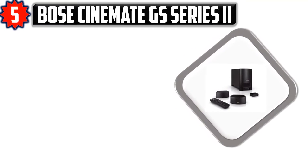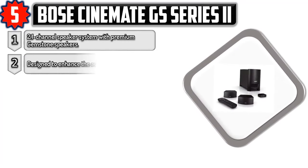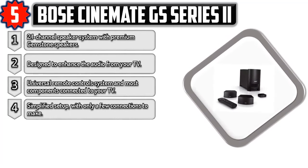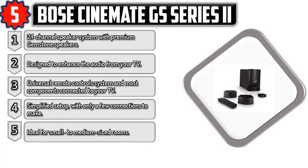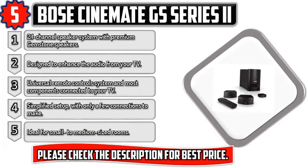Number five: Bose CineMate GS Series II, a 2.1 channel speaker system with premium gemstone speakers designed to enhance audio from your TV. It features a universal remote control system compatible with most components connected to your TV, with simplified setup requiring only a few connections to make. Ideal for small to medium-sized rooms. Please check the description for the best price.